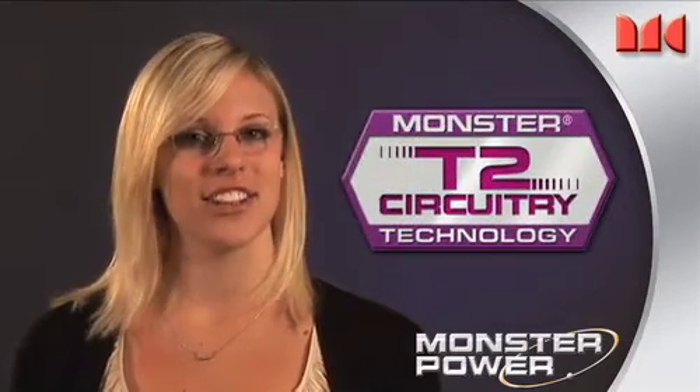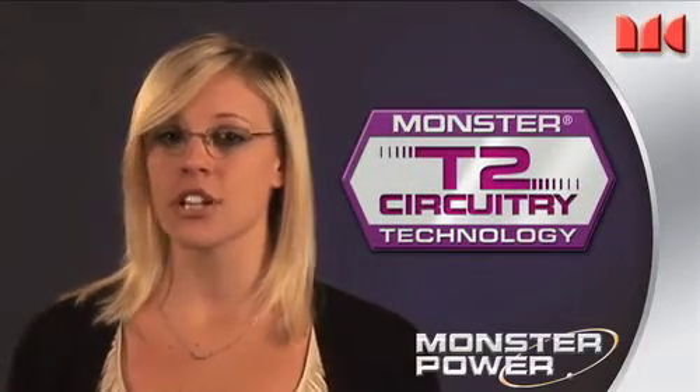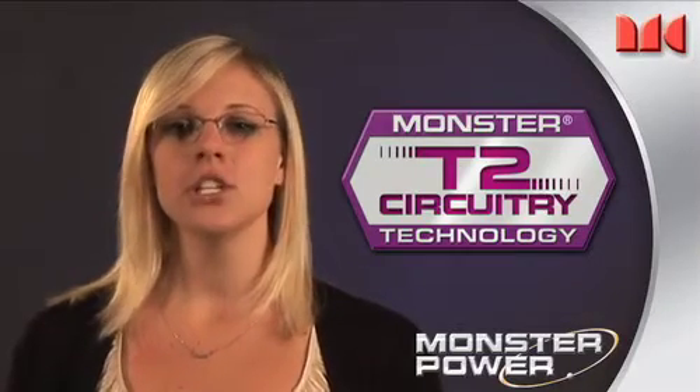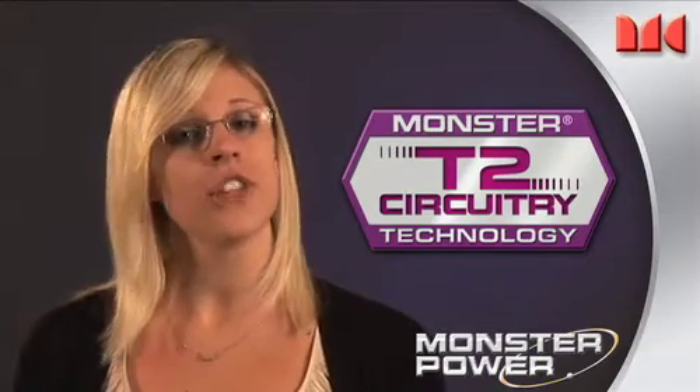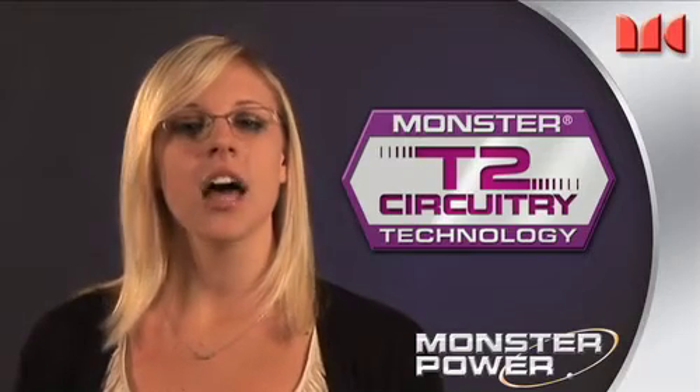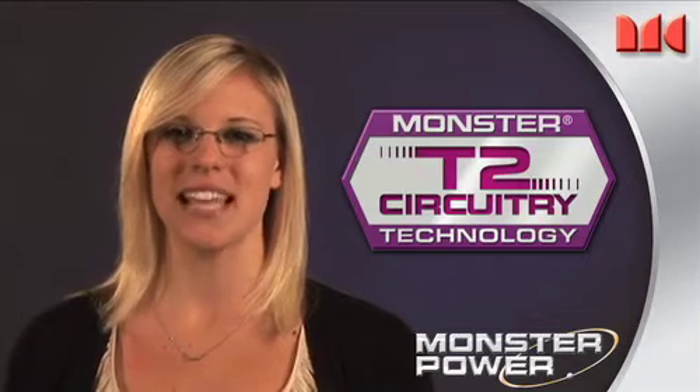Another advanced feature from Monster is T2 circuitry technology. Most surge protectors burn out after a power surge and need to be replaced. T2 circuitry disconnects and protects your equipment when voltage fluctuates into a dangerous range, then monitors the current and automatically reconnects only when AC power returns to a safe level.